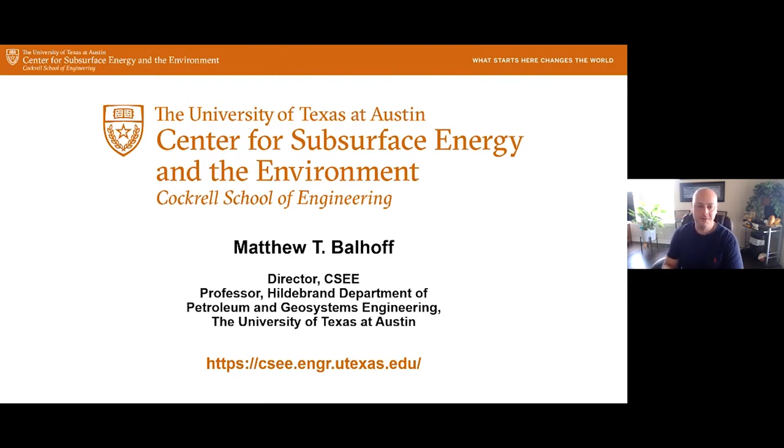Welcome, everyone, to the Center for Subsurface Energy and the Environment webinar series. My name is Matt Balthoff. I'm the director of the center and a professor in the Hildebrand Department of Petroleum Geosystems Engineering. To learn more about the center, please visit our website.